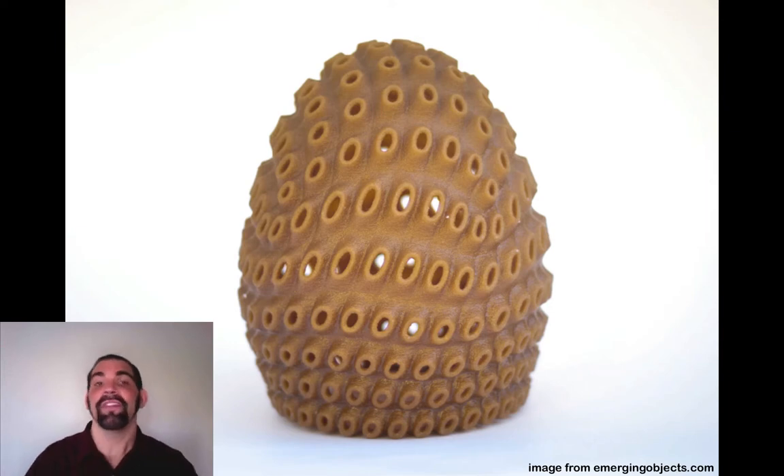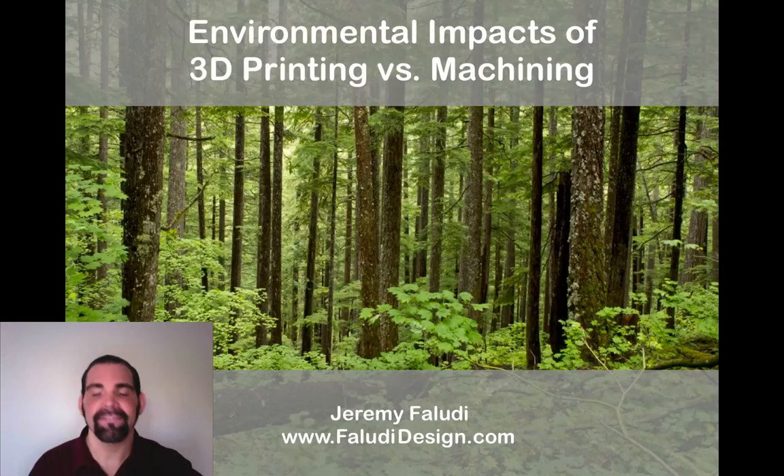So while today's 3D printing is sometimes better and sometimes worse than machining, 3D printing has the potential to be enormously better, and we need to drive industry in that direction. That's it — thanks very much.